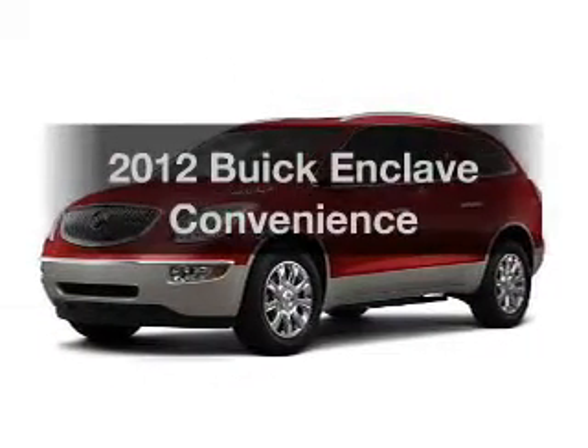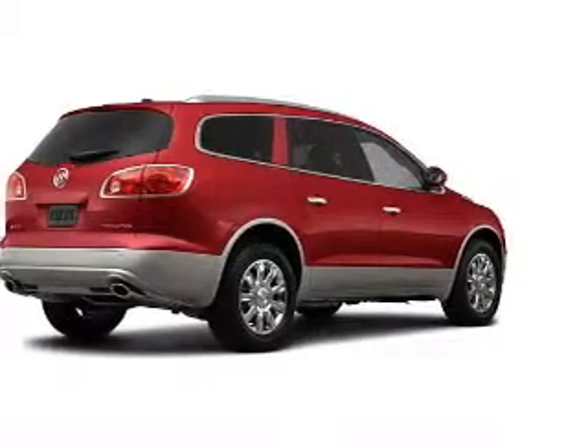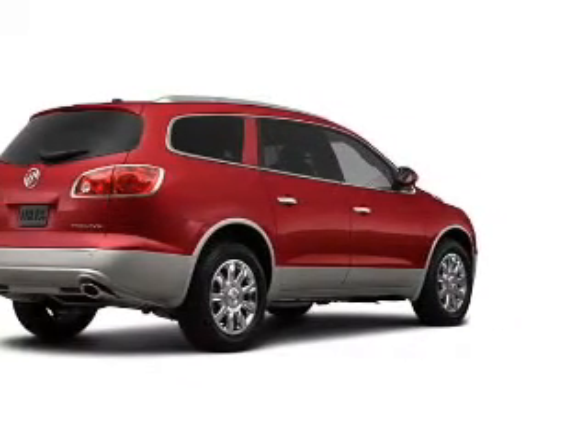Introducing the 2012 Buick Enclave. If you're looking for a first-rate auto, this one could be yours today. With a reliable six-cylinder engine,